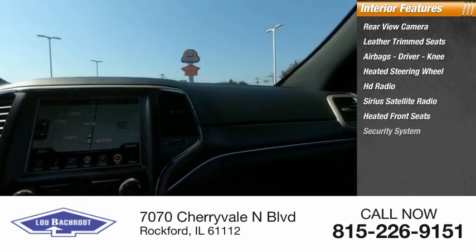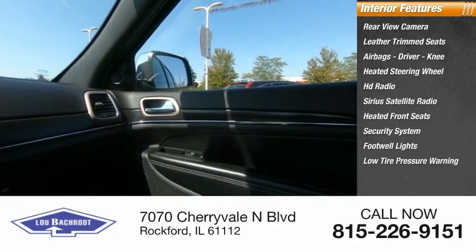Heated front seats, security system, footwell lights, and low tire pressure warning.